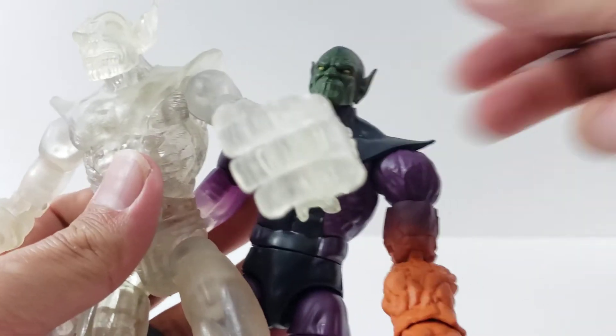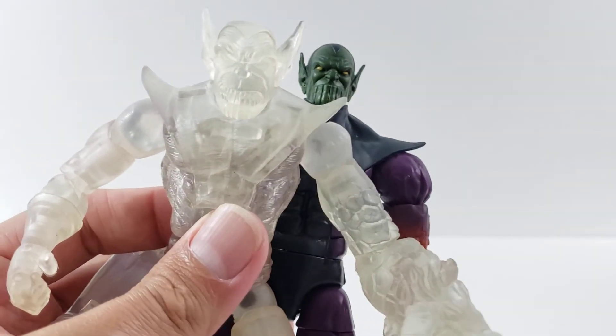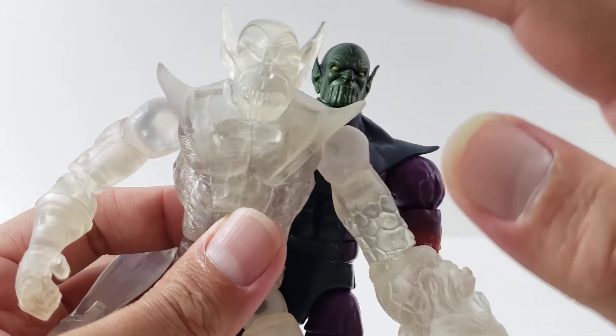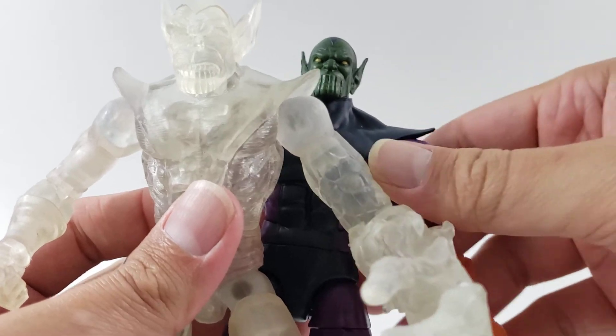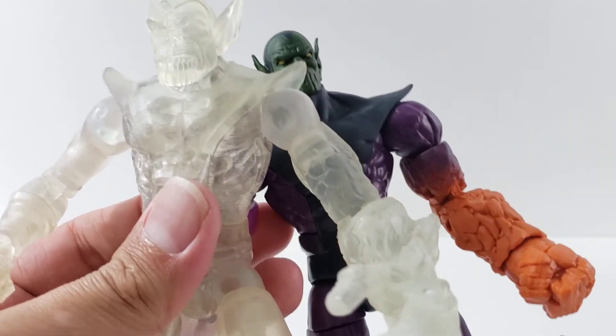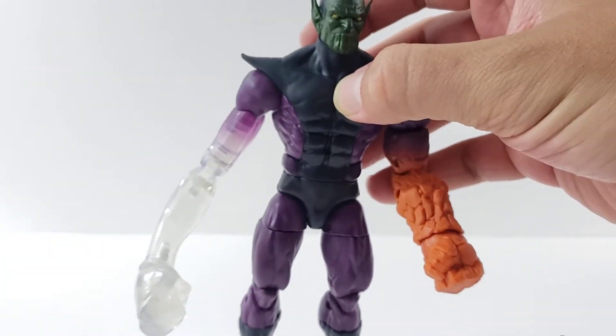These were fun because you can interchange pieces — so if you had the clear one, you could pop on one of these arms and it just kind of made the Super Skrull look all kinds of interesting, like he's swapping out parts. I always think it's fun when you can swap out parts.